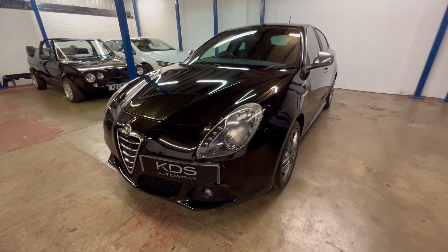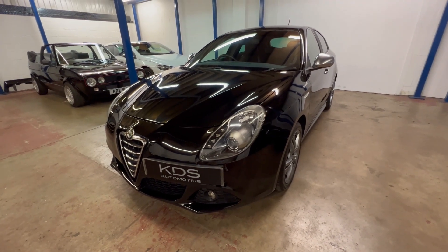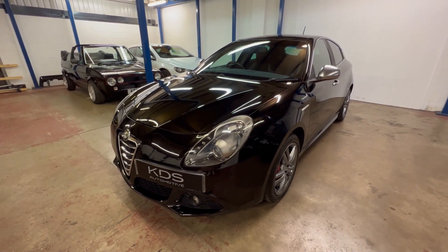Hi, it's Kev at KDS Automotive. I've got a video today for you of our Alfa Romeo Giulietta. This is the 1.4 automatic. We'll give you a tour around its features in a second, but firstly we'll go around the outside and show you the condition.